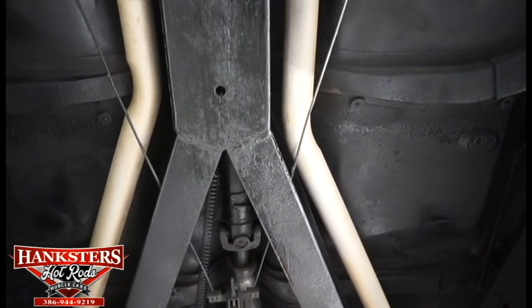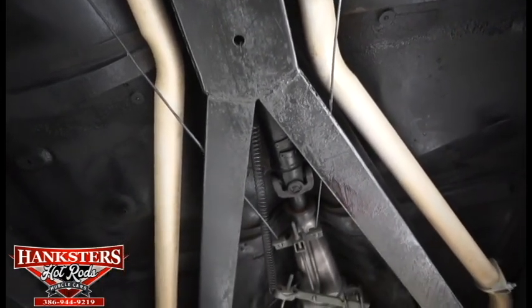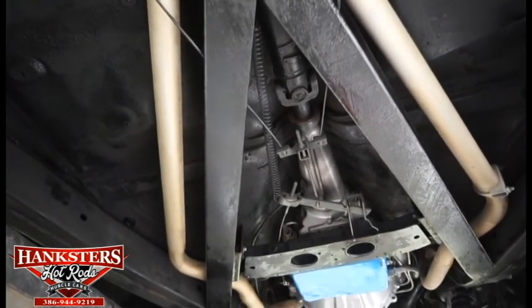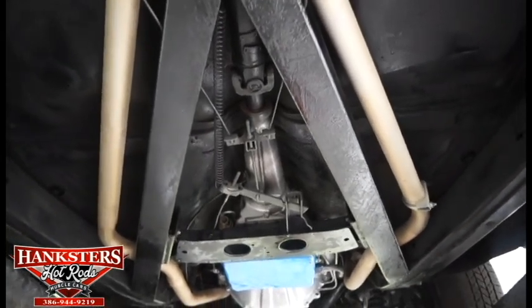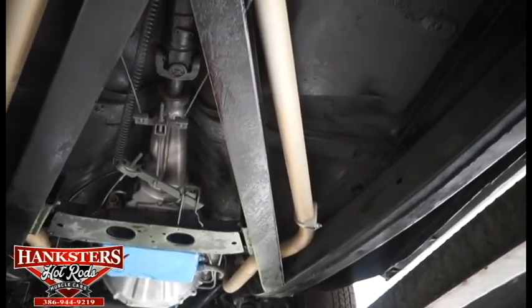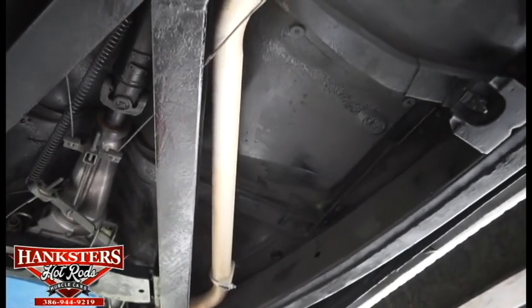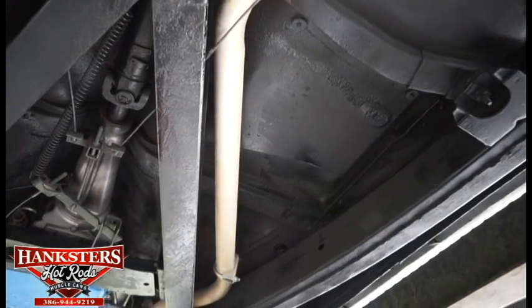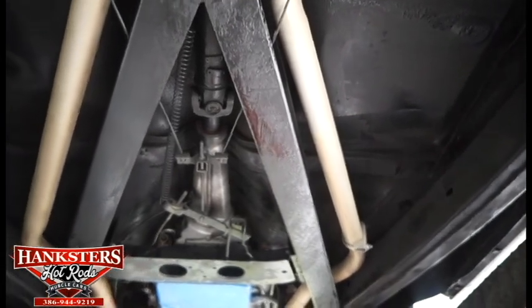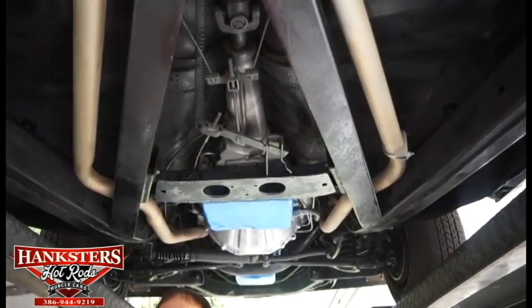Drum brakes in the front — pretty heavy-duty drum system. The car is very, very nice underneath and all original. It hasn't had floor pans replaced or any issues with the frame — no dents, no marks on the frame. The frame is a full box frame instead of a C-channel. Ford went to every length to increase the structural rigidity. Rich is photographing the X-bracing that goes from front to back, with a nice big fat center section for rigidity.